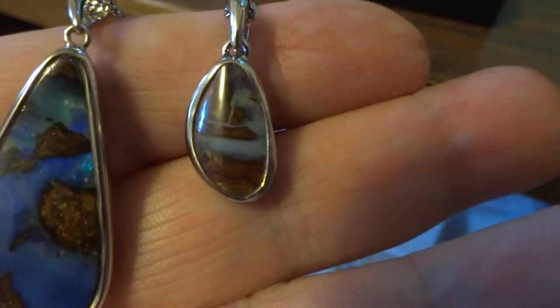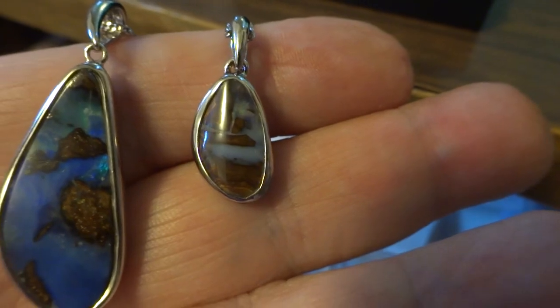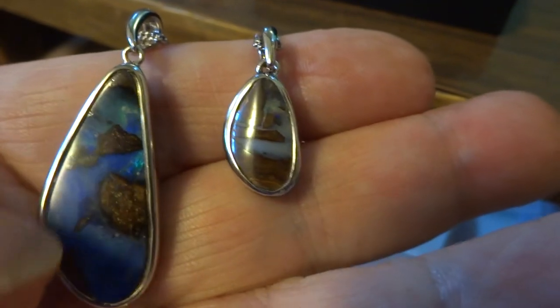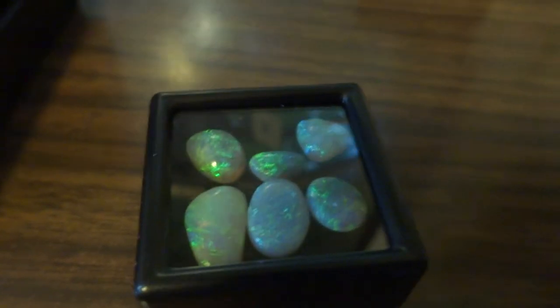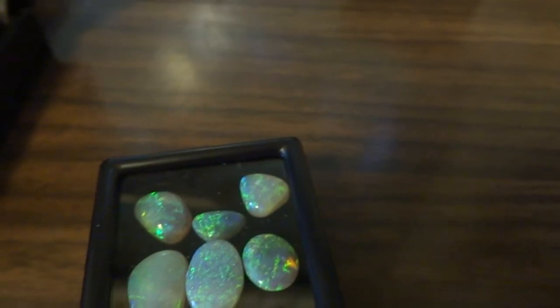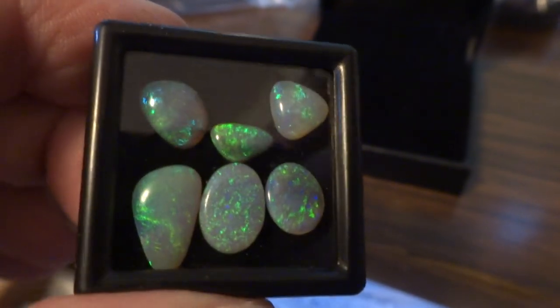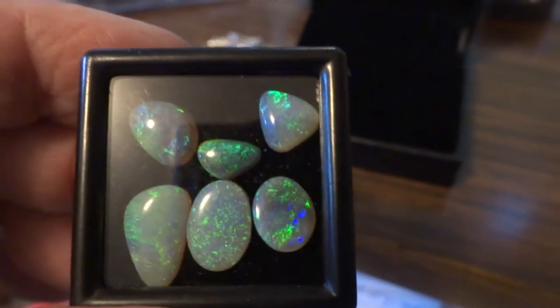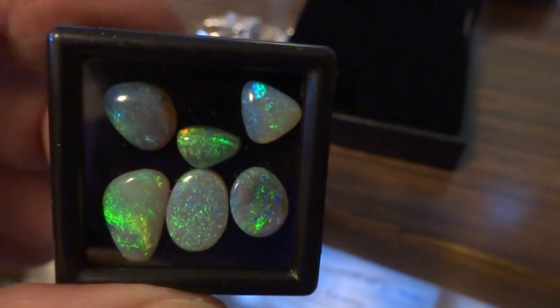The right one is small but it's a little gem — really pretty. I also have some cabs here; these are Lightning Ridge opals from Australia. They all have wonderful flash blues and greens — high quality opals.